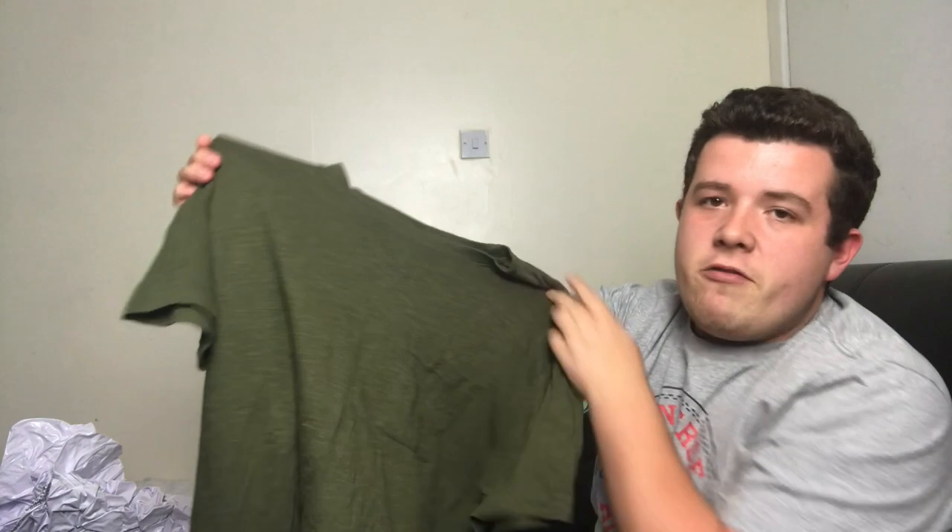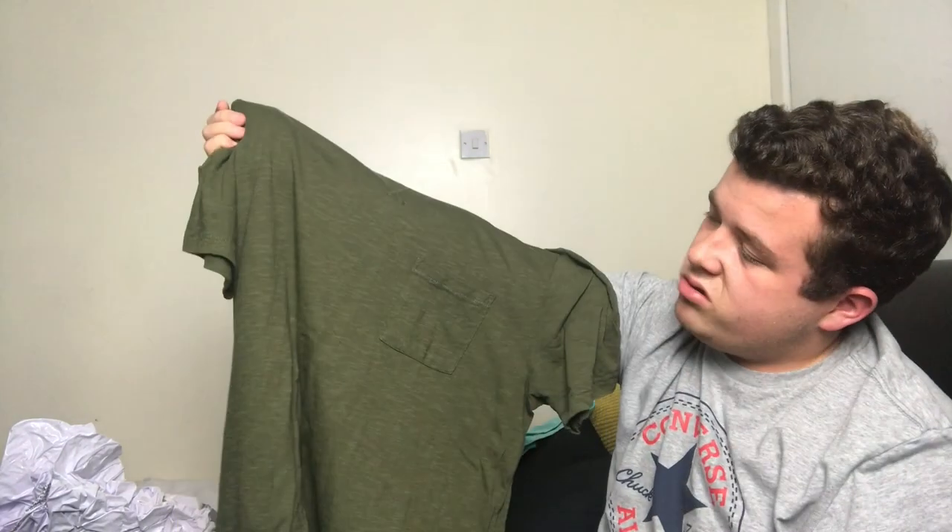Next, on to t-shirts. I've got this khaki green t-shirt — I've already had this for a while, it's just from Very, about 10 to 15 pounds. It came in a two-pack with a creamy coloured one.